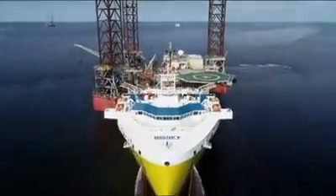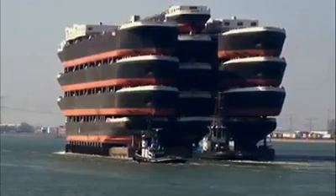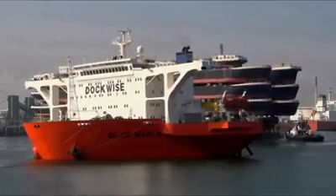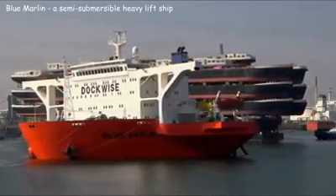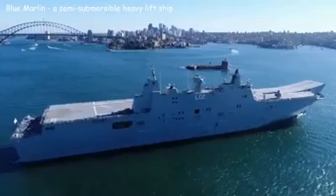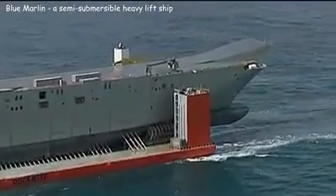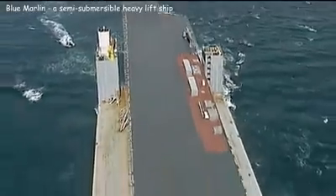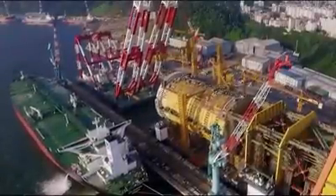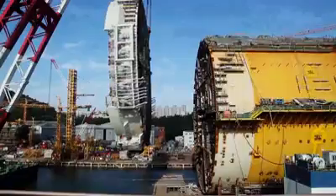These vessels are the world's heavy-lifting champions, used when there is a need to move very large structures like giant offshore drilling rigs. Blue Marlin is one of the best among them. This Dutch semi-submersible vessel is capable of carrying loads of 60,000 tons. For example, it transported an aircraft carrier of the Royal Australian Navy measuring 760 feet long with a displacement of 27,000 tons. It also transported the construction of the spar platform hull for the Aasta Hansteen offshore gas platform.